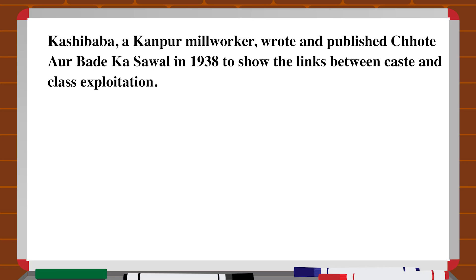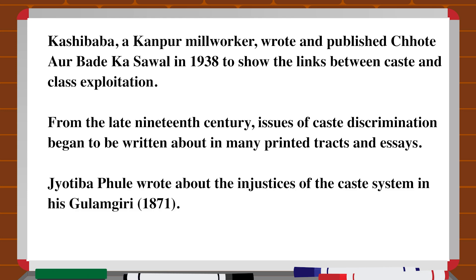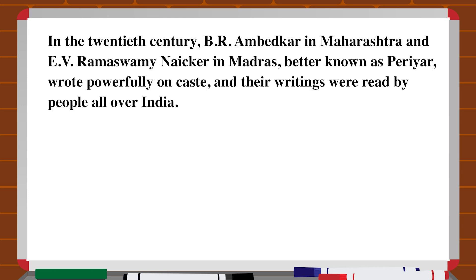Regarding print and the poor, Kashi Baba, a Kanpur mill worker, wrote and published Chhote aur Bade Ka Sawal in 1938 to show the links between caste and class exploitation. From the late 19th century, issues of caste discrimination began to be written about in many printed tracts and essays. Jyotiba Phule wrote about the injustice of the caste system. In the 20th century, B. R. Ambedkar in Maharashtra and E. V. Ramaswamy Naicker in Madras, better known as Periyar, wrote powerfully on caste, and their writings were read by people all over India.